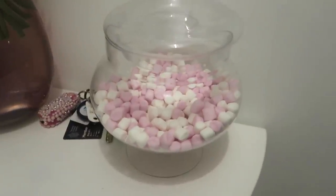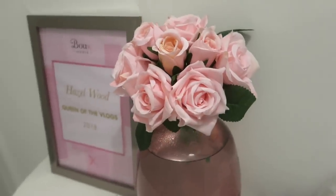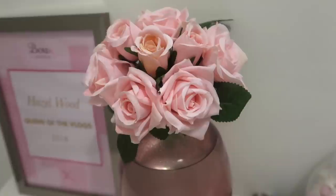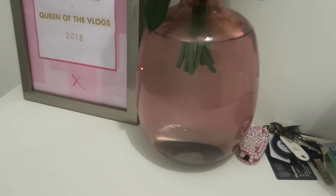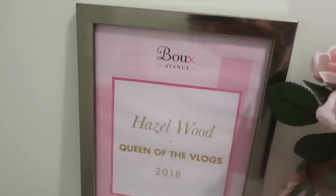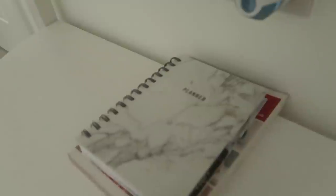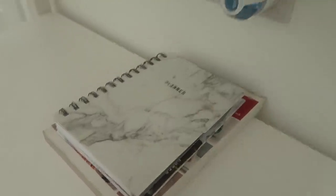On the table I have a jar from Home Bargains — seven pounds — filled with little mini marshmallows. Then a vase from Next with some fake flowers from Home Bargains, which I only paid about 39p for because they looked a bit battered and the manager put them through really discounted. Down here we have a planner from Primark — two pounds fifty — it's marble and I love it. I can't wait to fill it with ideas because putting things on paper makes them more real.